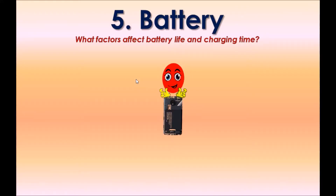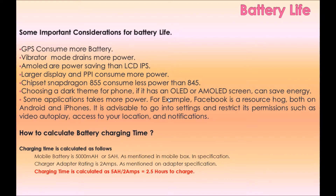Option five: Battery. What factors affect battery life and charging time? Important considerations for battery life: GPS consumes more battery. Vibrator mode drains more power. AMOLED displays are more power-saving than LCD IPS. Larger display and higher PPI consume more power. Chipset Snapdragon 855 consumes less power than the 845.